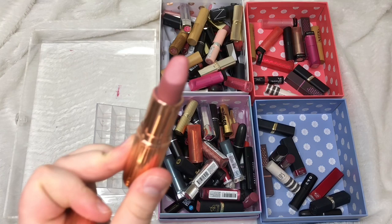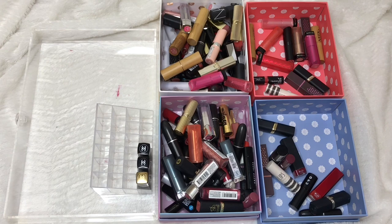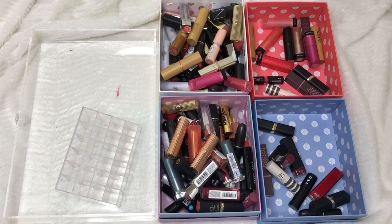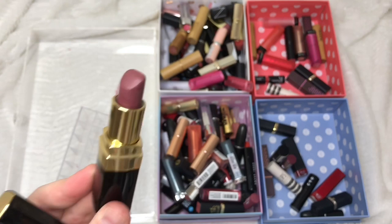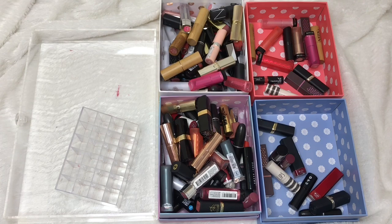I have two Charlotte Tilbury lipsticks: Pillow Talk is one of my all-time favourites — I absolutely love it, definitely staying. Penelope Pink is also quite nice so I'm keeping that too. Finally in my lipstick collection, I have three Chanel lipsticks — two Rouge Coco in Mademoiselle and Sossoir, and one Rouge Allure in Rouge Tentation. Even though I don't use them too much I'm keeping all three as they're more like collector's items. That's the lipstick part of the collection done.